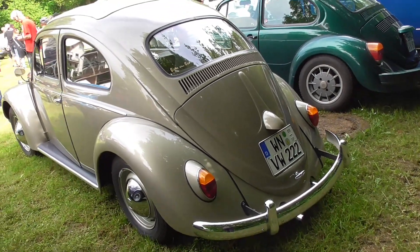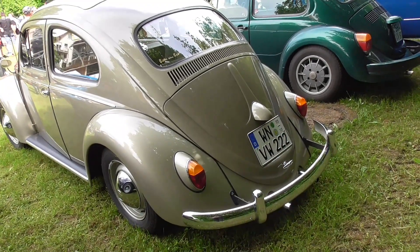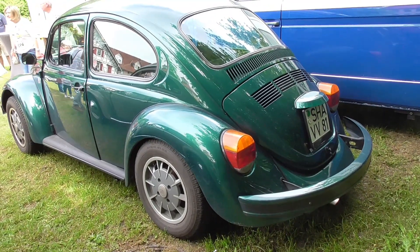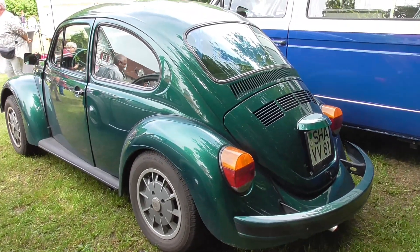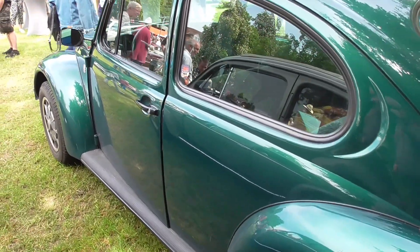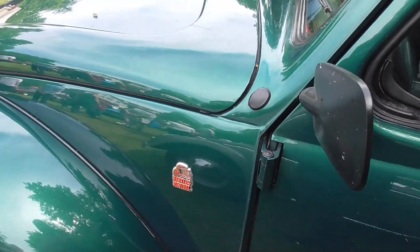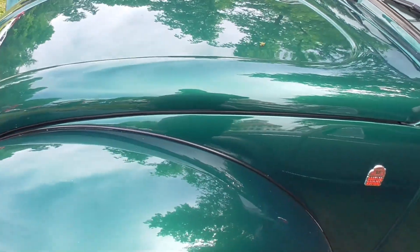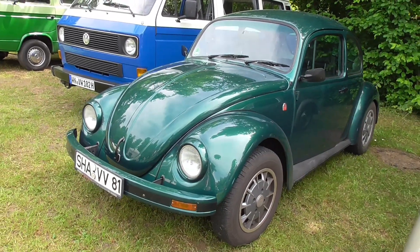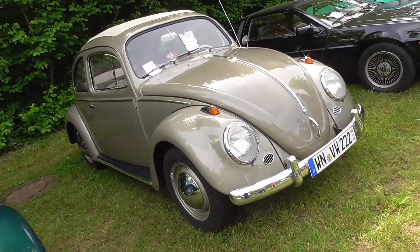I can still remember them from my childhood with this small thingy here. But of course, the more modern one as well — this is the latest one. It was built in Germany; not exactly this one, but it was the latest shape, with the big tail lamps and so on — Beetle Revival. So this one is from the 70s, and here's the one from the late 50s.